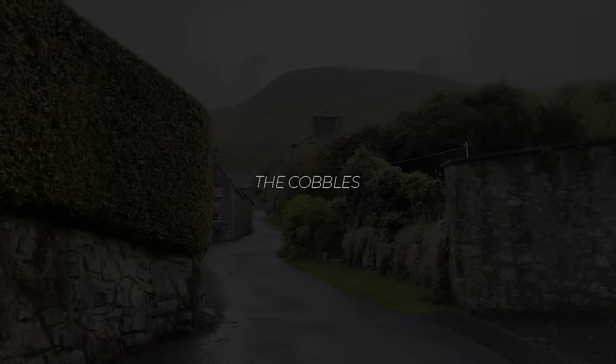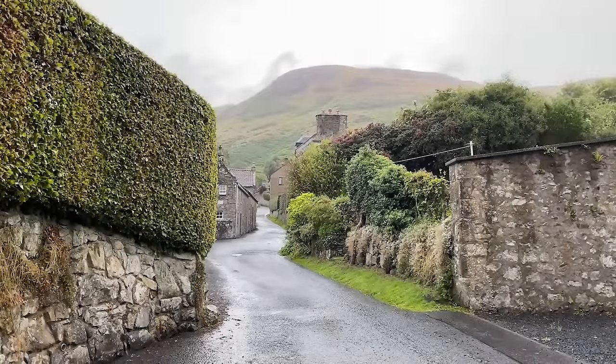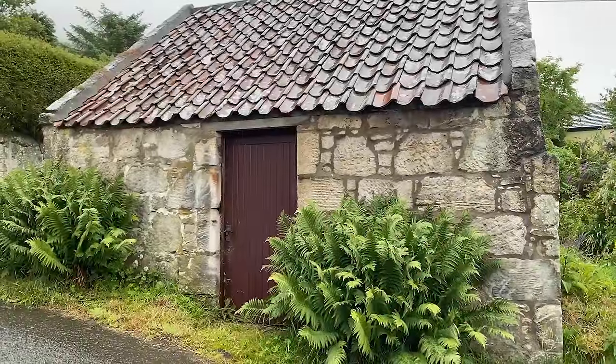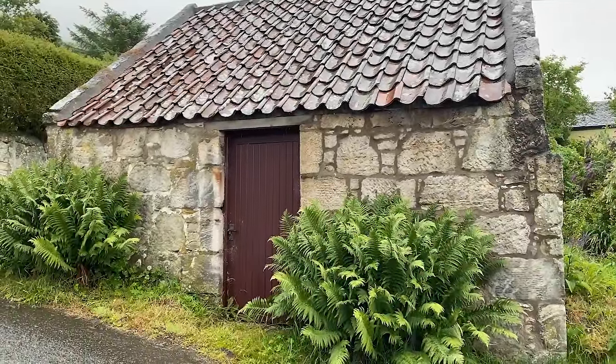In my village there's a little lane called the cobbles which I walk up every day, and on the cobbles there are three abandoned or empty buildings. First of all there's this tiny building. I don't know who owns it and I don't know what's inside, so honestly it's just a bit of a mystery.